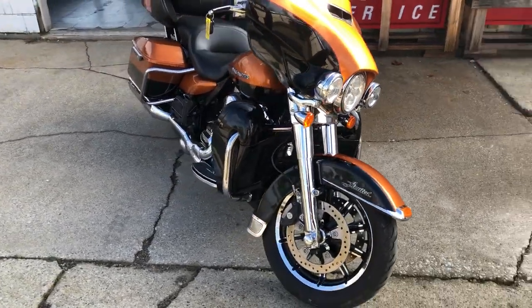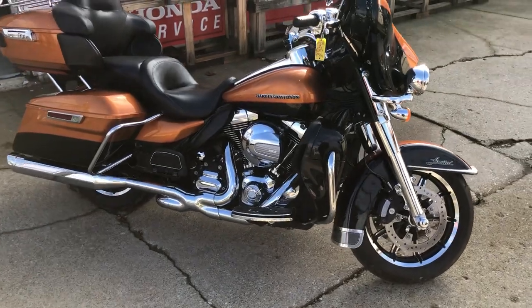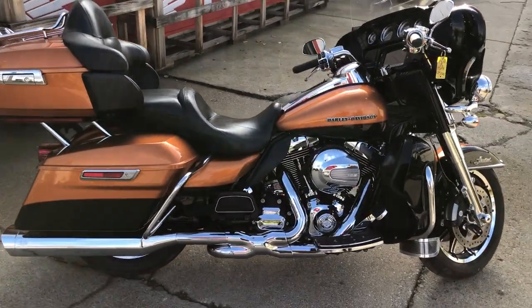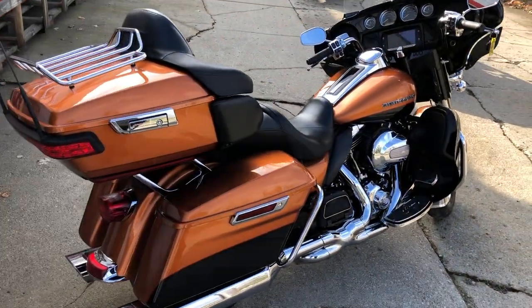It's a hard-to-find color, loaded with over $2,000 in extras. Take a close look at this one: chrome front end, chrome levers, switch housings, upgraded floorboards, upgraded lower controls, and a dual Vance and Hines exhaust.